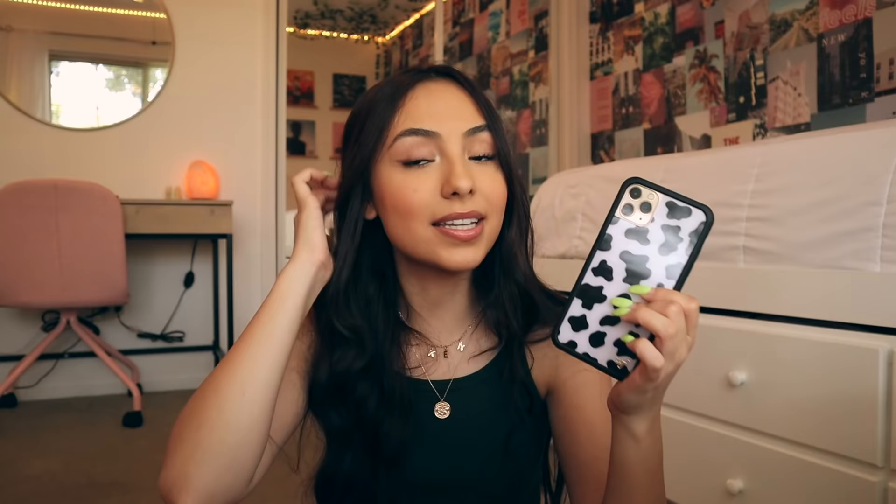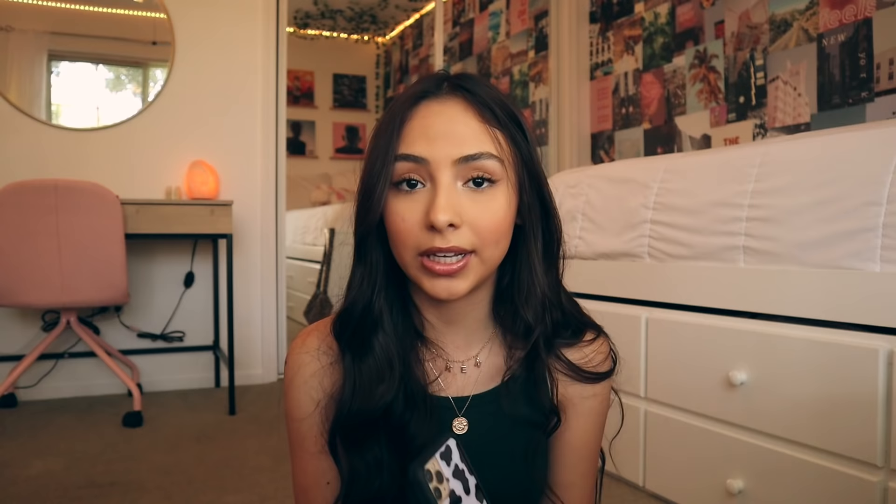I have a pop socket on this one — I kind of miss having a pop socket, it's really handy. The only reason I don't use them anymore is just because I don't want it to cover the case. Might as well just show you guys the cow case next. I think on the website it's called the Moomoo case. Cow print has been super trendy lately. They also have a pink cow print at Urban Outfitters — I think it's an Urban Outfitters exclusive. If you want a more rare Wildflower case, look at Urban Outfitters because they have some that are only sold there.